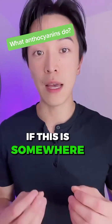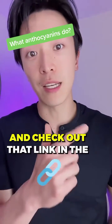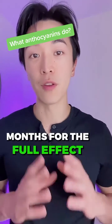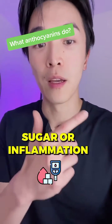If this is somewhere you want to improve in, make sure you check out the playlist in the main profile about H-Log Meta supplement, and check out the link in the main profile to get yourself some. Make sure you take it for three to four months for the full effect. Share with a friend who needs help with blood sugar or inflammation.